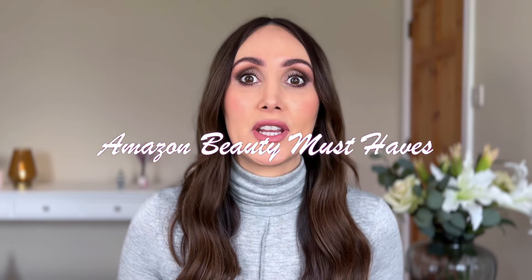Hey everyone, welcome to today's video. Today I'm going to be sharing with you my top Amazon beauty must-haves. These are all products that are under £20 and they are items that I have been using and loving for a long time.